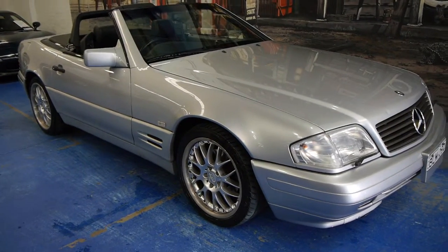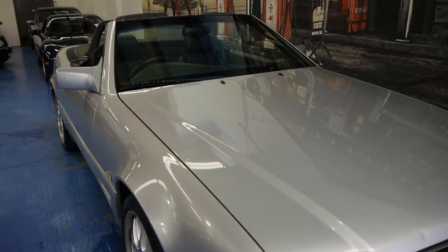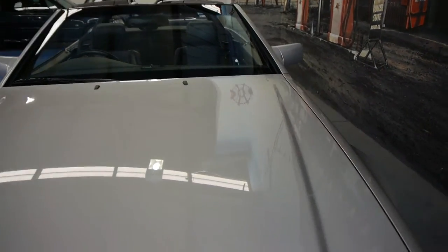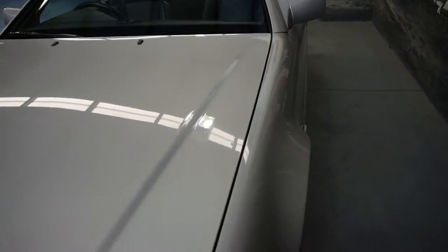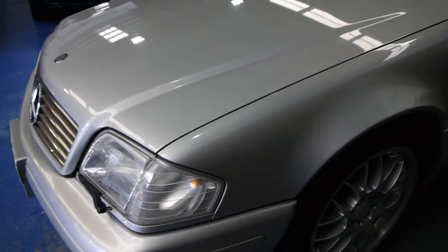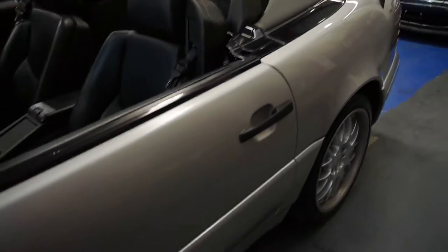Ladies and gentlemen, today we have a lovely Mercedes-Benz R129 series Mercedes SL500 Roadster. It is Zircon Silver, it has black leather upholstery, and it's a beautiful car with 127,000 original kilometres.